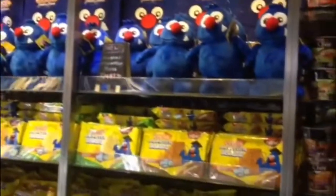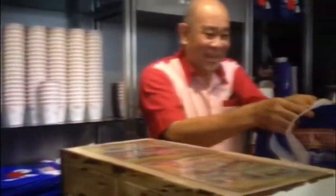They sell many souvenirs such as dolls, handicrafts, some shirts. They also sell Mame's products, Mr. Potato, and so on.